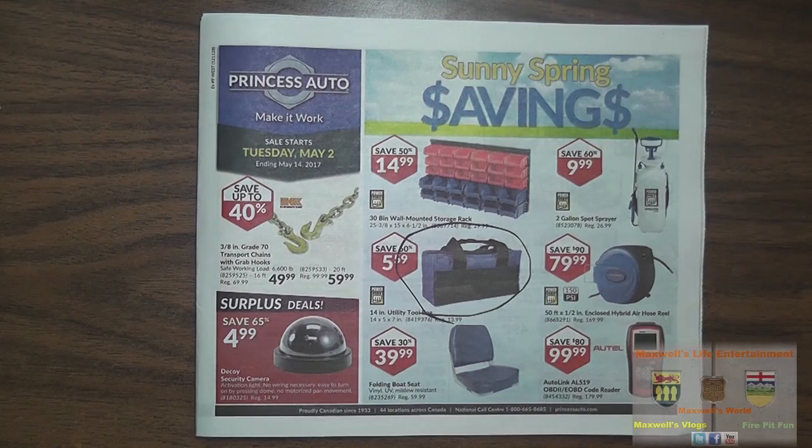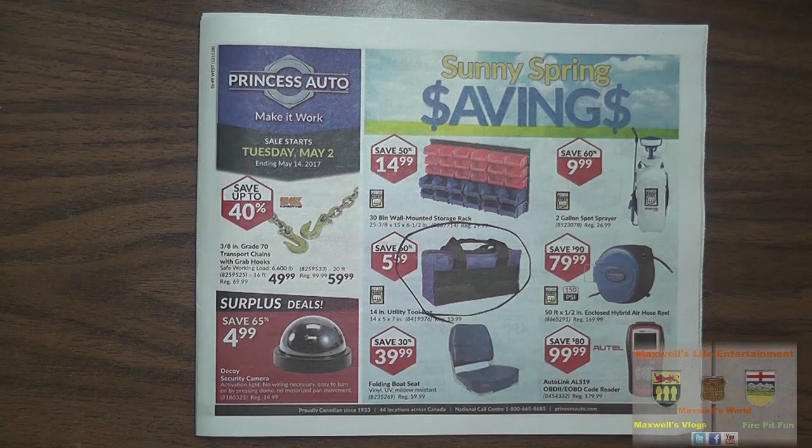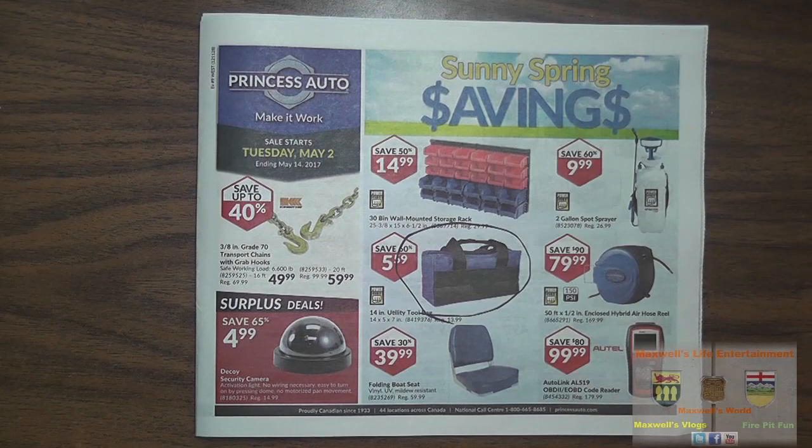Right under it here there's a folding bolt seat, vinyl UV mildew resistant, regular price $59.99, on sale for $39.99. And next to it is an Autel brand Autolink AL519 OBD2 and EOB code reader for $99.99.